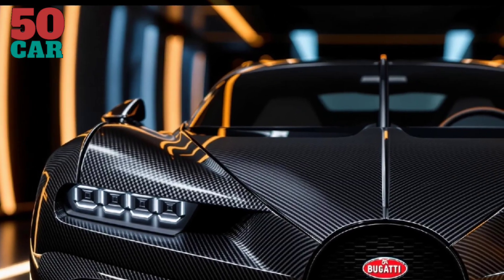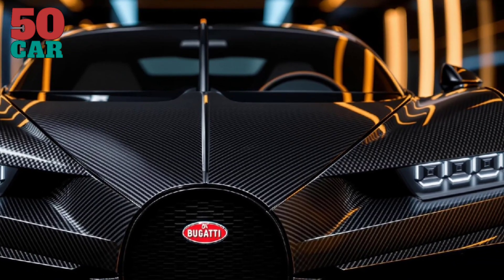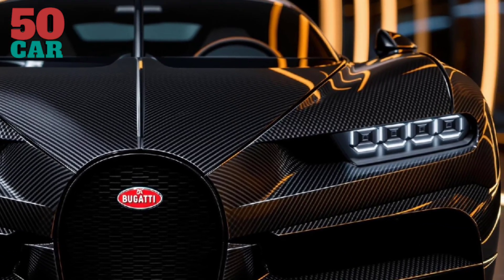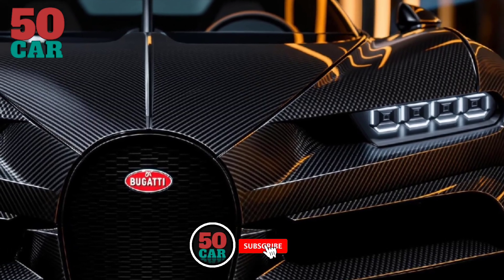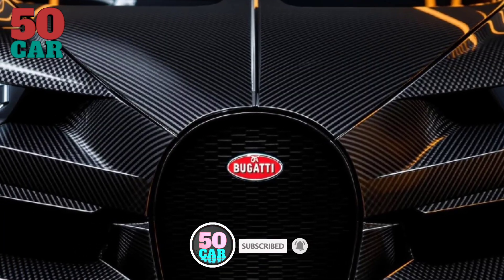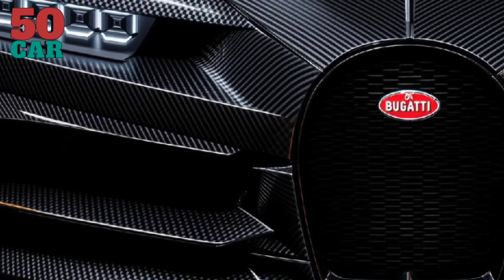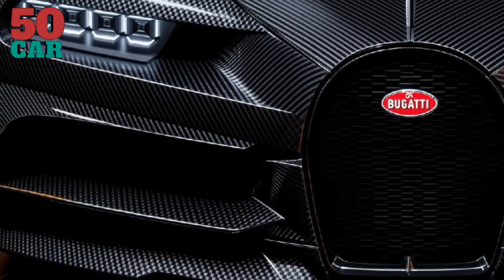At its core, the Tourbillon features a naturally aspirated 8.3-liter V16 engine, delivering 1,000 horsepower at 9,000 RPM. This is complemented by three electric motors — two at the front and one at the rear — adding an additional 800 horsepower, culminating in a total output of 1,800 horsepower.